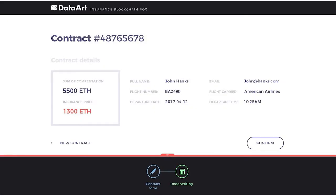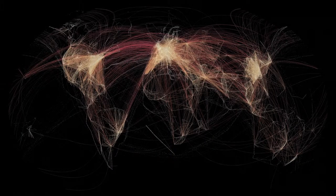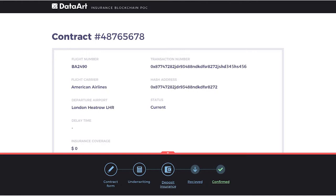It utilizes Ethereum's smart contract — a self-executing code that is triggered once certain conditions are met on the blockchain. It is linked to the global air traffic database of flight departures and arrivals, and as soon as a delay is registered on the ledger, payout takes place automatically.